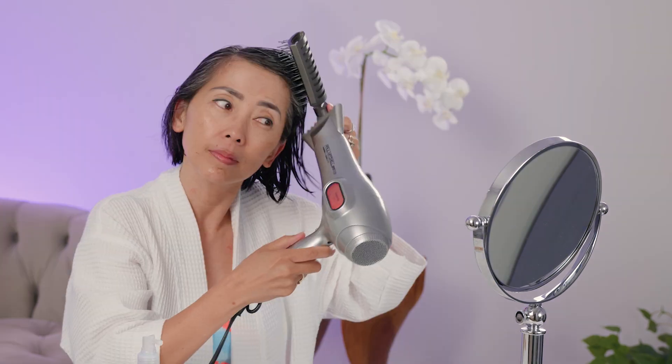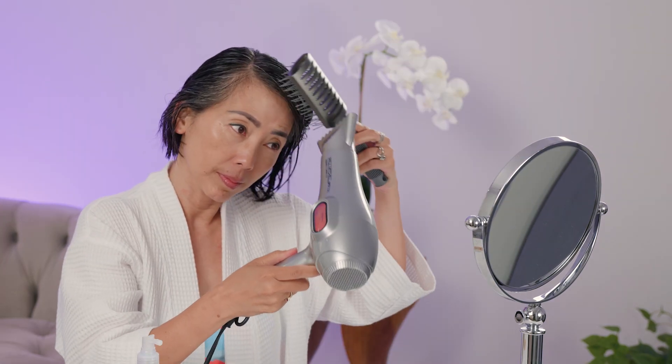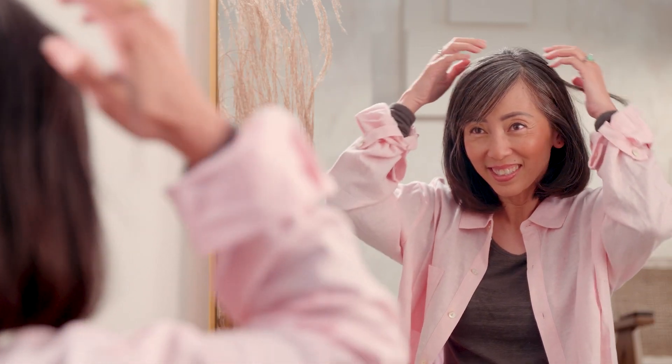Saisei helped my confidence. Everywhere I go, I'm not looking over my shoulder thinking I've got gray hair, or worrying about taller people noticing my gray hair. I love using this product, and when I hang out with my friends they notice that there's a change in my hair. I tell them why, and they all want to try it — I can't wait for them to try this new product.